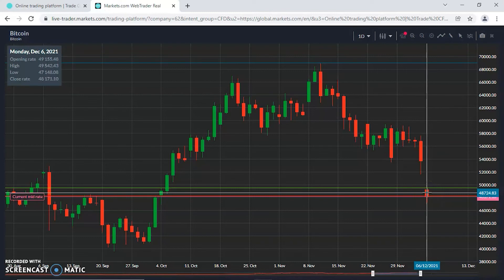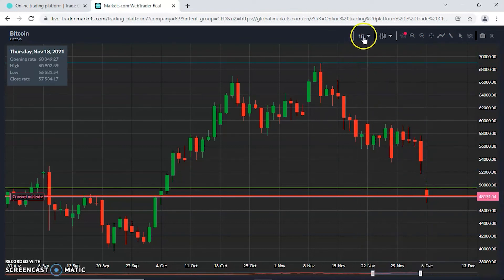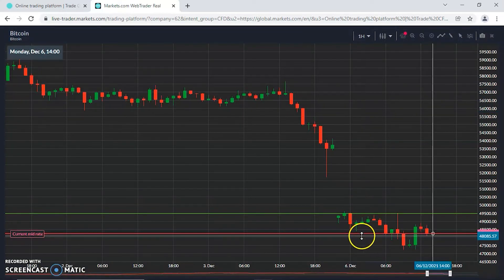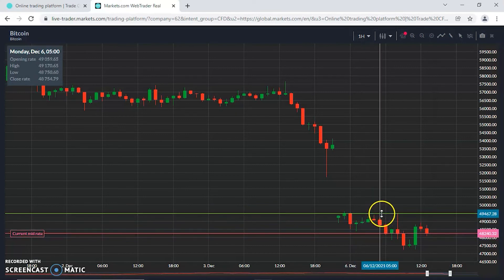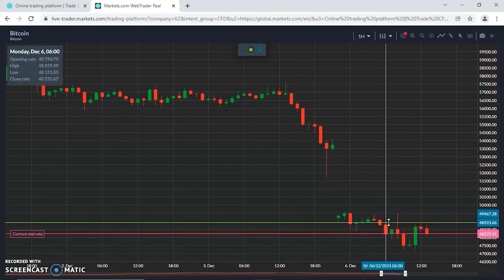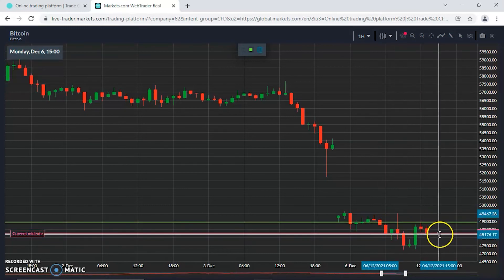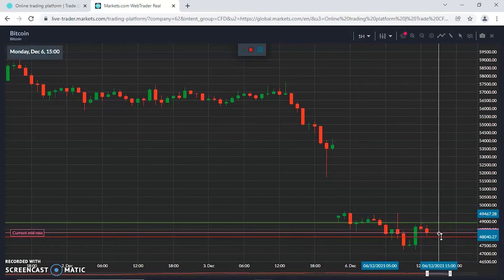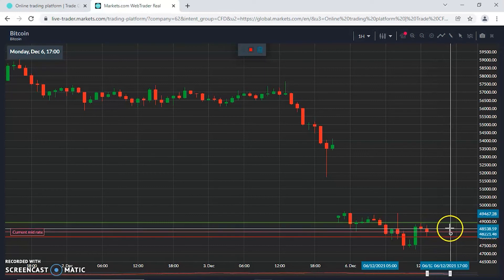Zooming in on the hourly, looking for levels: testing the resistance just put in, the support just below 49,000 — there's the 48,200, and more specifically 48,040 as the support for now. 49,000 is about a thousand-pip bridge, but that's where it's looking right now.